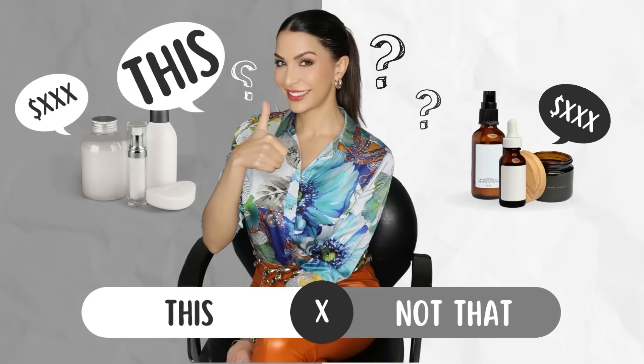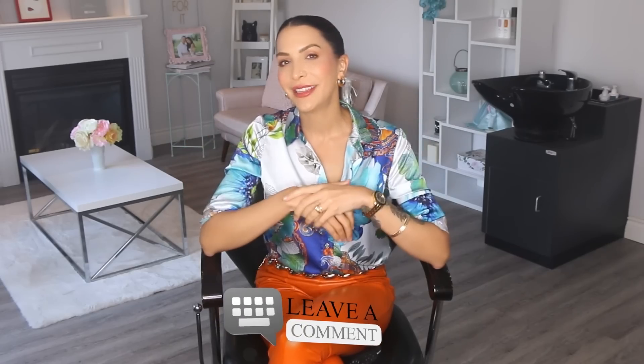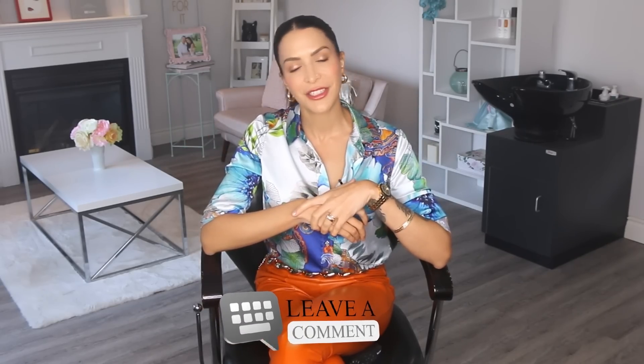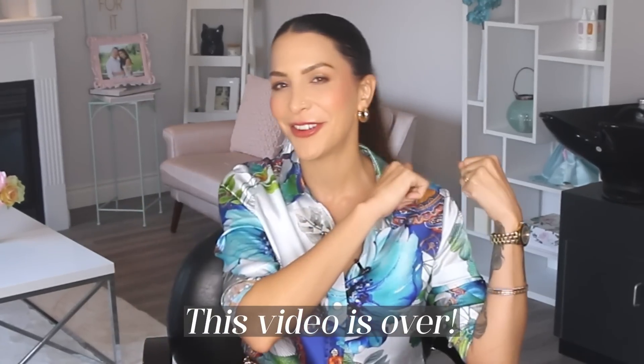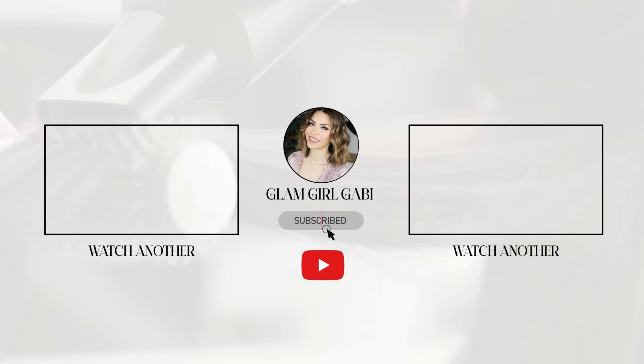If you like this video and want me to do an entire series of This and Not That — including skincare products, eye makeup products, hair products, the works — then let me know in the comment section below. If you have any questions, you know where to find me.